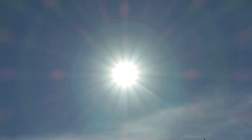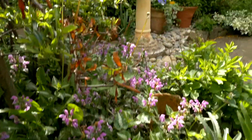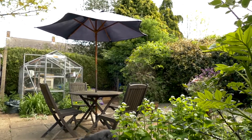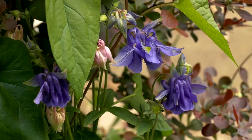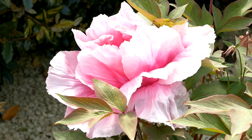I work from home, which means on a beautiful day like today, I can take my mid-morning break in the garden, which is what I'm doing at the moment. I'm not much of a gardener, but my wife enjoys gardening, and she likes to keep things looking nice, but we also like to leave areas a little bit wilder to encourage as much nature as we can into the garden.